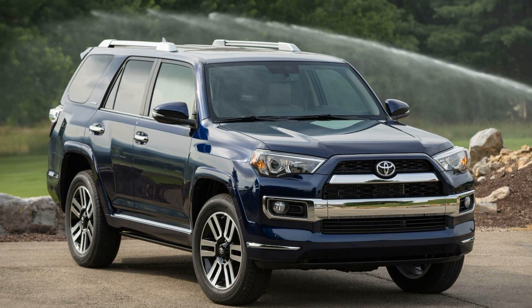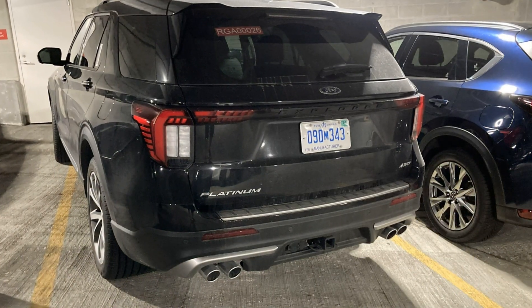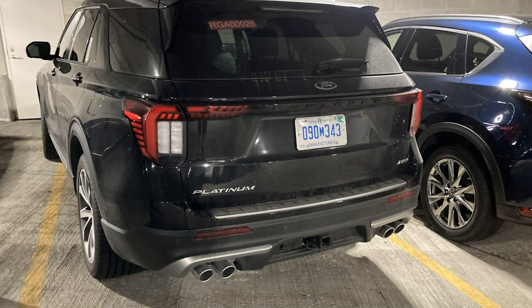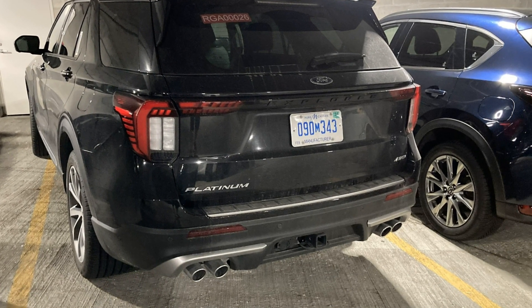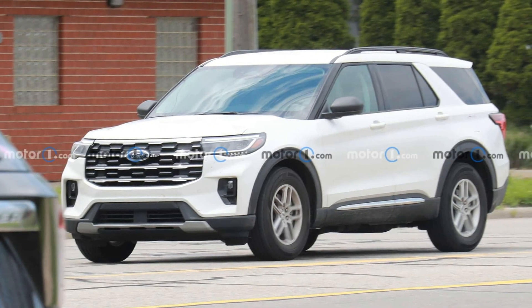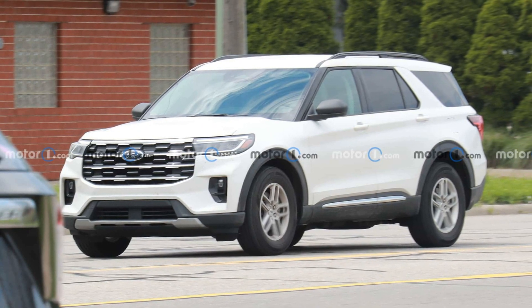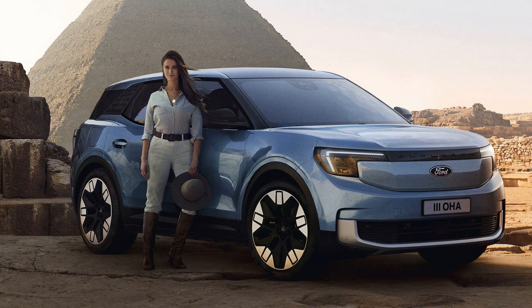Unlike Toyota, Ford offers the Explorer with two engine options: a turbocharged 2.3-liter EcoBoost four-cylinder and a turbocharged 3.0-liter EcoBoost V6. These engines pair with a 10-speed automatic transmission, sending power to the rear wheels as standard. Ford also offers the Explorer with optional all-wheel drive.